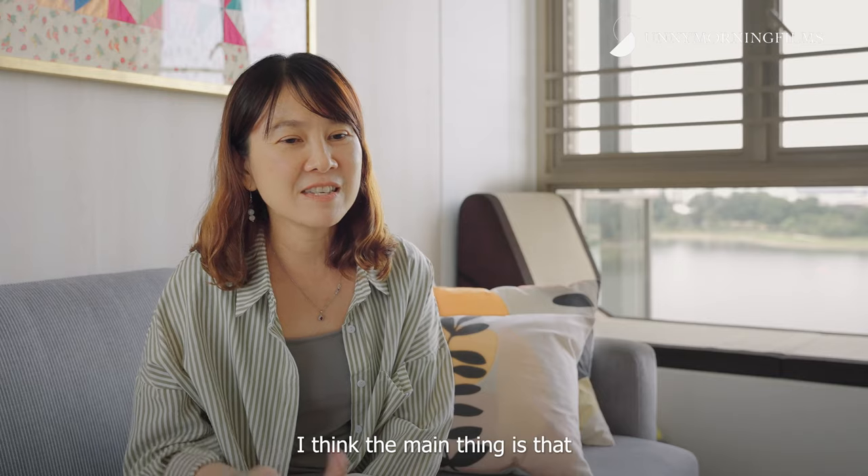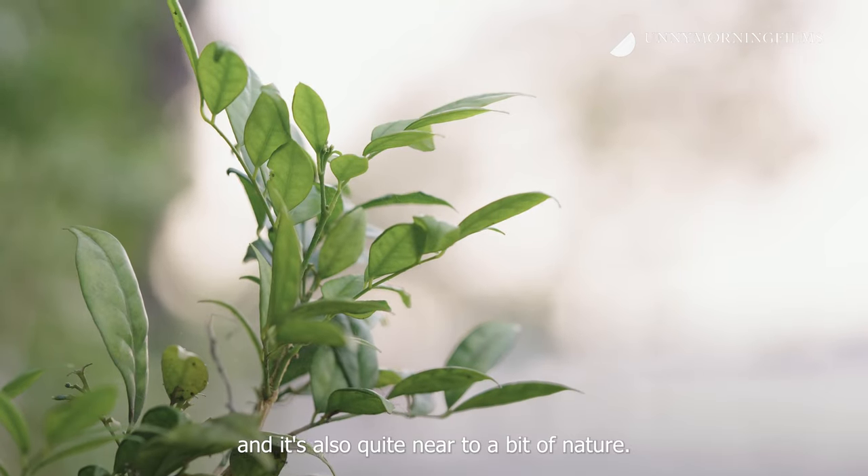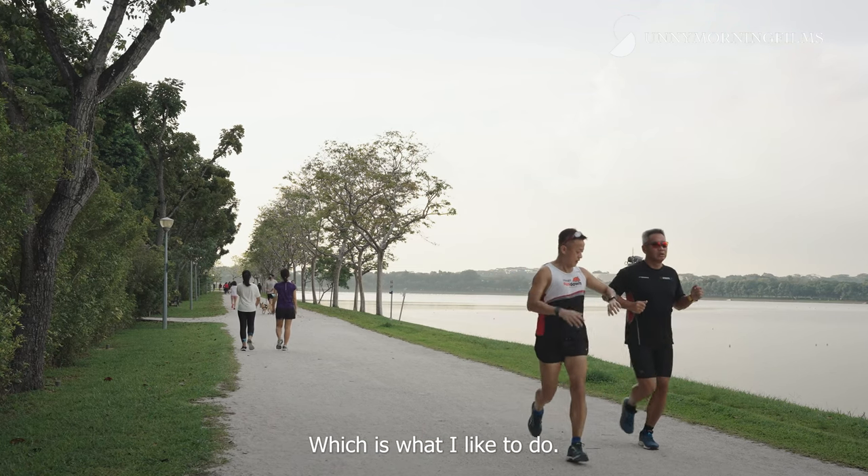I think the main thing is that it's got a very good view of the reservoir and it's also quite near to a bit of nature, so it's quite a nice place to exercise and jog, which is what I like to do.